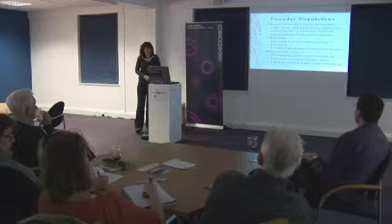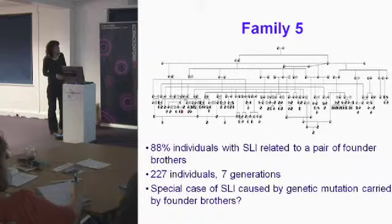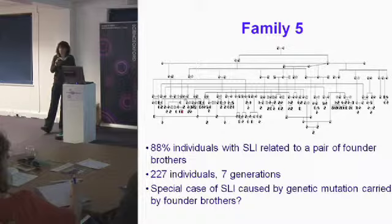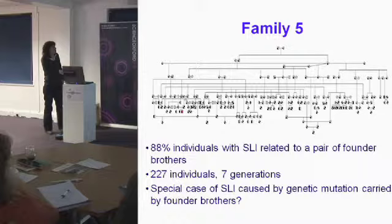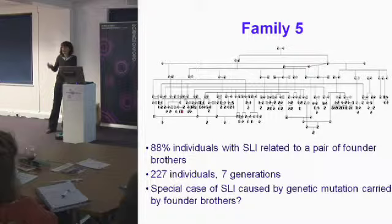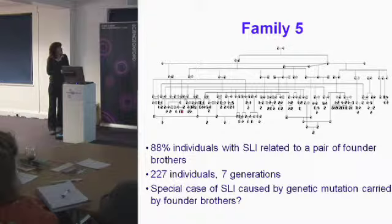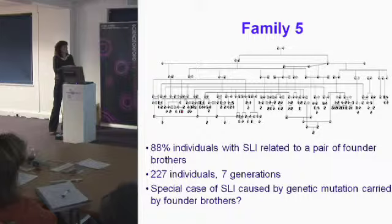When we dug into the relationships between affected individuals more deeply, we found that 88% of those with SLI could be related back to a single pair of founder brothers. The majority of affected individuals fall within this enormous family. At this point we set aside our scientific rationale and asked: what if these founder brothers had a mutation which has since spread through this population and is directly causing their speech and language impairments?